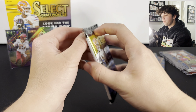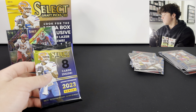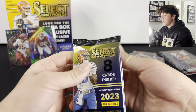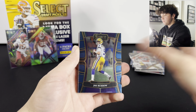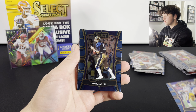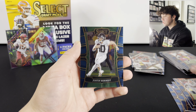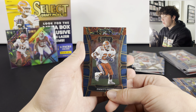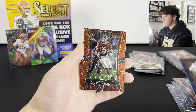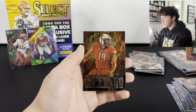Make sure to enter the giveaway - like, subscribe, comment with notifications on. Here we go, last pack - let's see if we can end this box with something crazy. Joe Burrow, Dan Marino, Travis Etienne, Miles Murphy, Justin Herbert, Emmitt Smith. We have a laser of Derrick Henry! Last card - make sure to subscribe. Tyree Wilson.